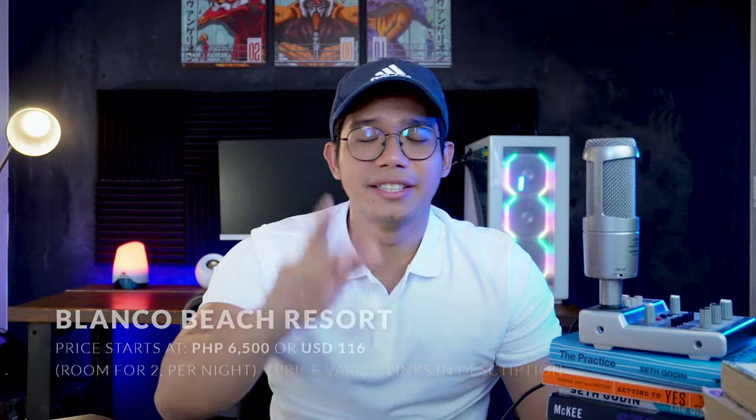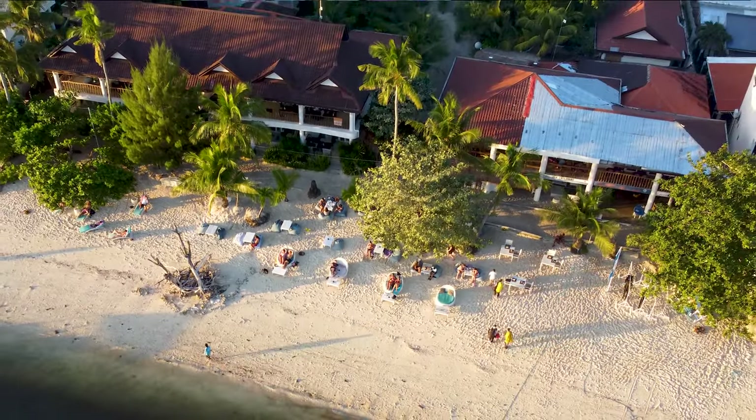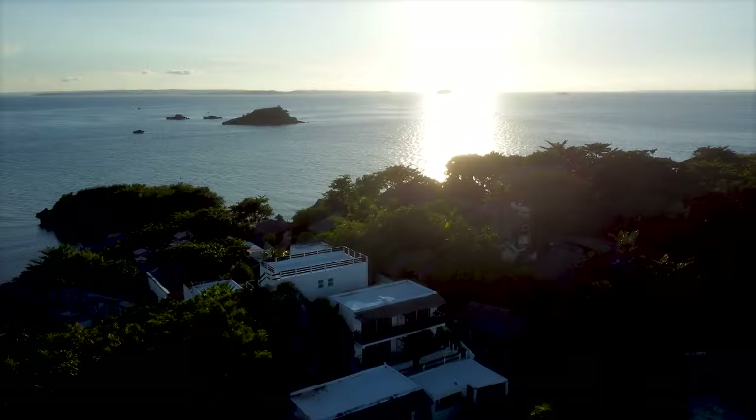So which one did you guys like the most? If you're visiting Cebu, we have a bunch of videos here to help you travel Cebu better. Make sure to subscribe and join us as we travel the Philippines with purpose. Thank you very much and bye!